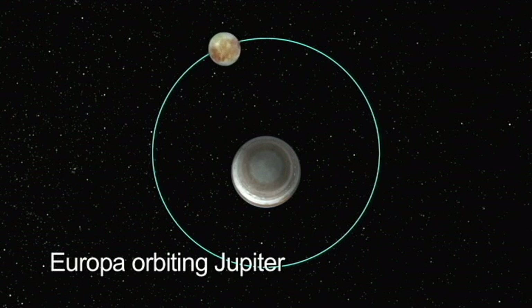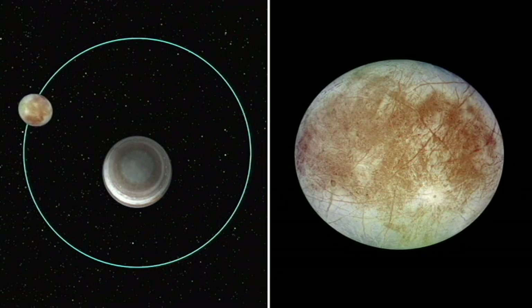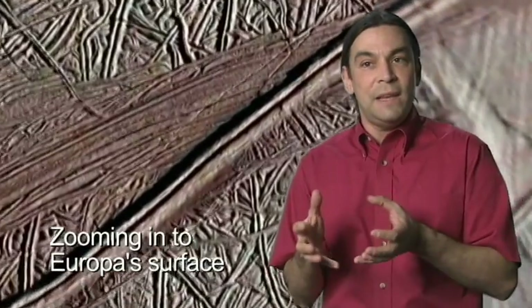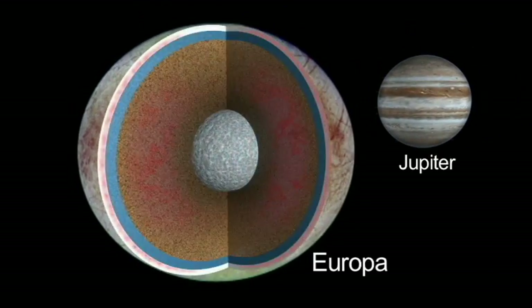What we can do with a spacecraft in orbit around Europa is measure how Europa flexes as it's stretched by Jupiter's gravity. That tells us something very specific about how stiff that ice shell is, and by how stiff it is, we can get a measure of its thickness. Europa is a perhaps rarer example of an ocean in contact with a rocky mantle.